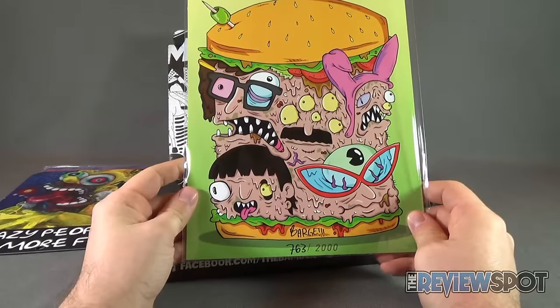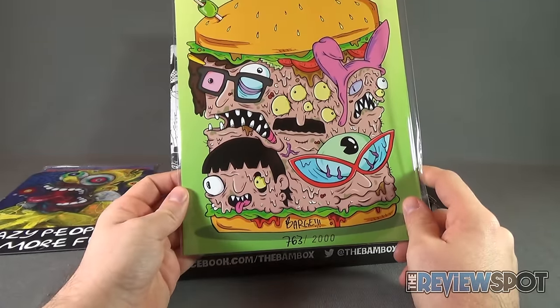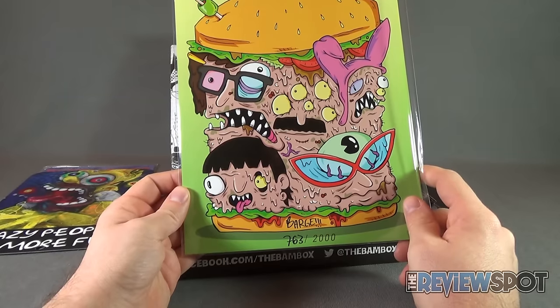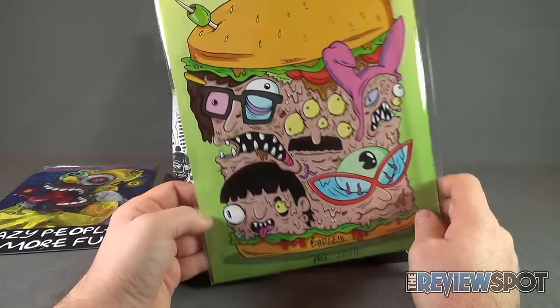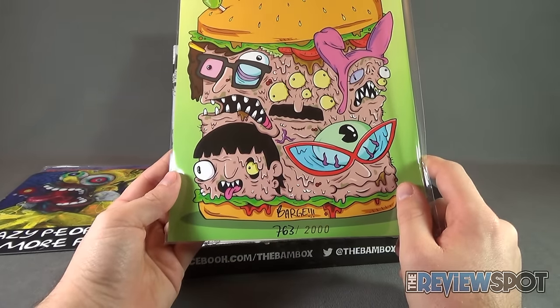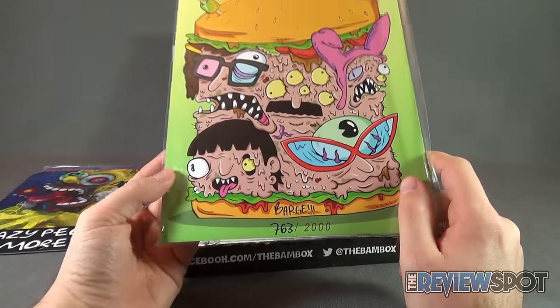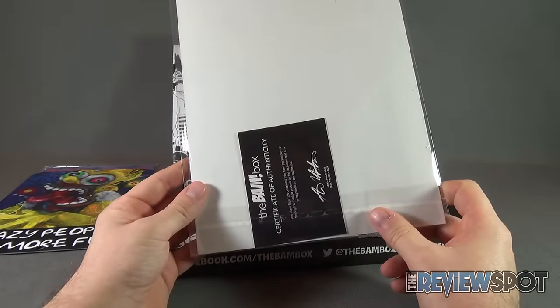We also have more signed items. This is a Bob's Burgers mashem — well, not really a mashem. It's the characters from Bob's Burgers kind of congealed inside two sesame seed buns with an olive on the top. It is number 763 out of 2000. Down below it also says 'barge.' And there's your certificate of authenticity on the back to authenticate it's the real deal.